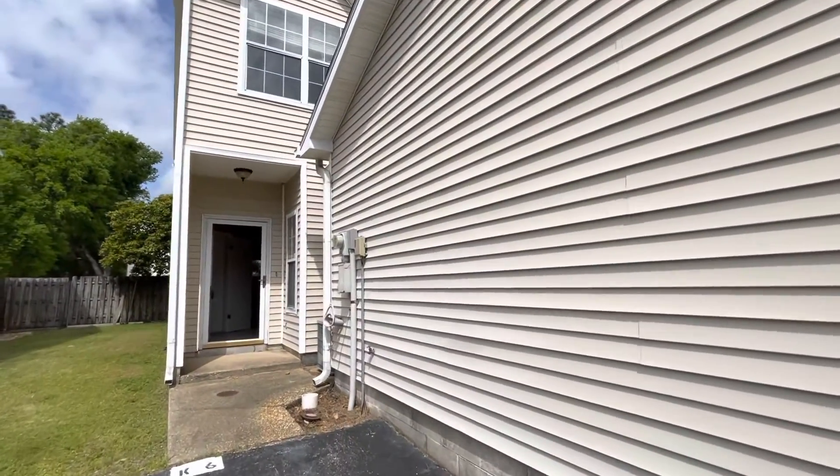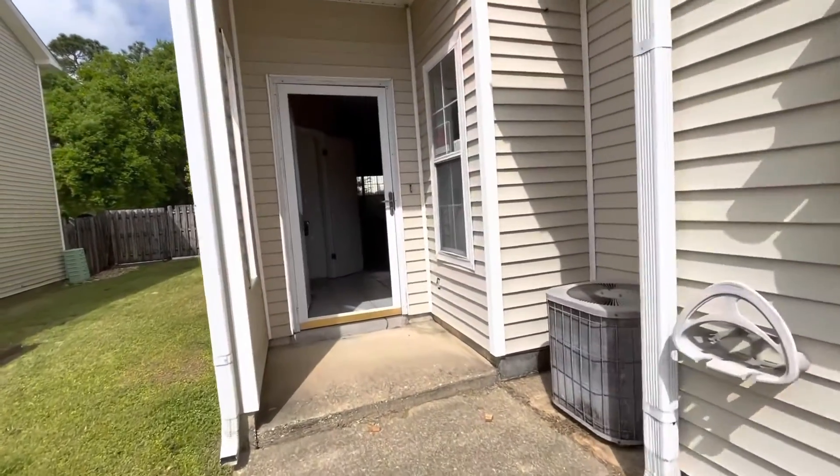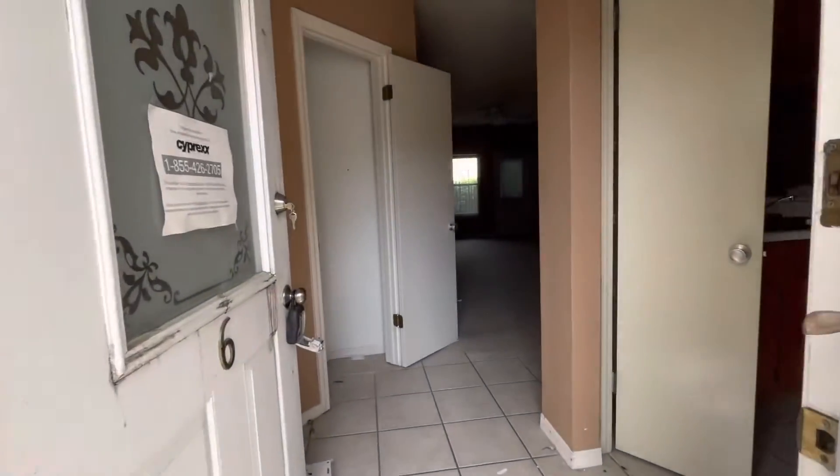I just wanted to show you this property that just got reduced on the market down to 105. It is a condo over here on the northeast side of Pensacola, two bedroom, two and a half bath.